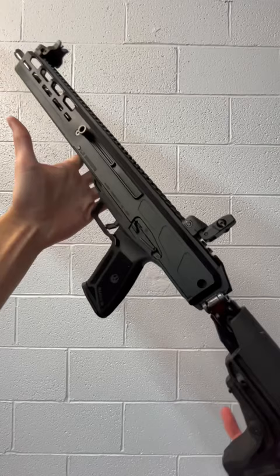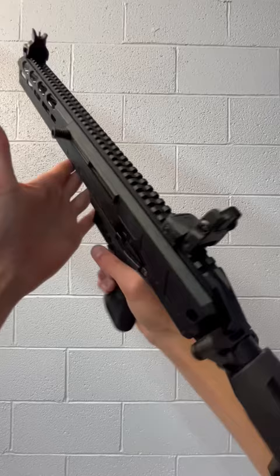Hey guys, Eagle Eye Armory here at Double Tap Indoor Gun Range in Artino, PA with Ruger's newest PCC, the LC Carbine. Double Tap Indoor Gun Range is actually selling this gun right now, so you can check it out — link in the description.